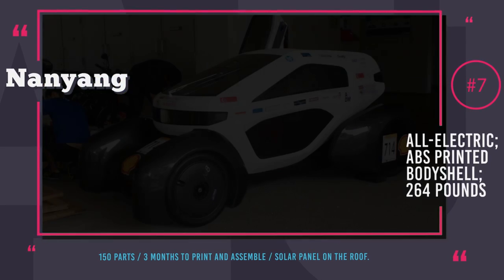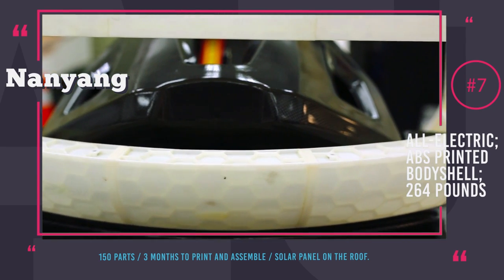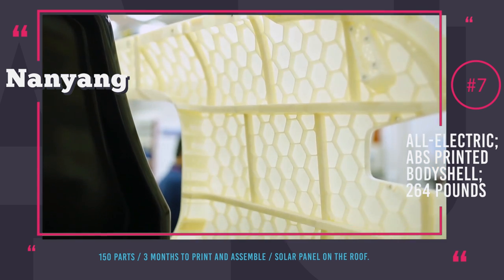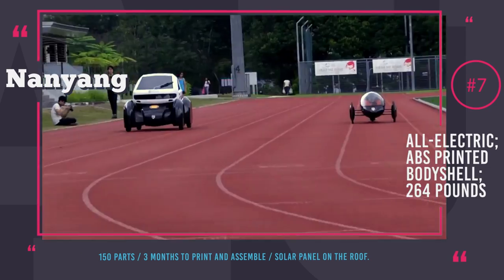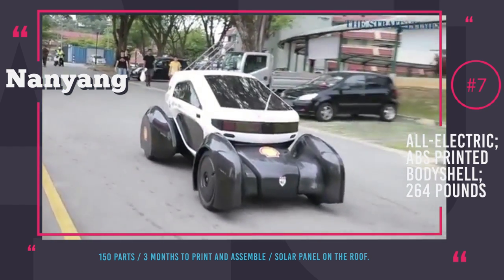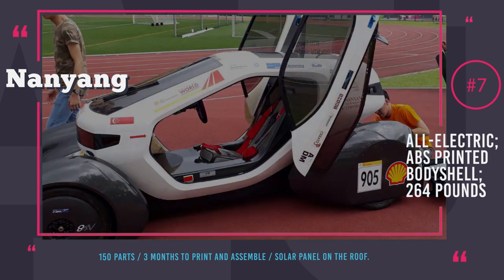Nanyang Venture 8. This four-wheel concept electric microcar was designed for a competition sponsored by Shell Corporation's Eco-Marathon in 2015. Students from the College of Engineering at Nanyang Technological University demonstrated the feasibility of using 3D printing to make large objects like cars. The unique feature of Venture 8 is a specially designed chassis that can accommodate a customizable upper body cabin for individual customers. People could create their own ABS plastic car body designs from templates, 3D print them, and mount them on a strong carbon fiber chassis. The car is powered by an electric motor and lithium-ion batteries, with solar panels on the roof for recharging. University students built this car in just three months.